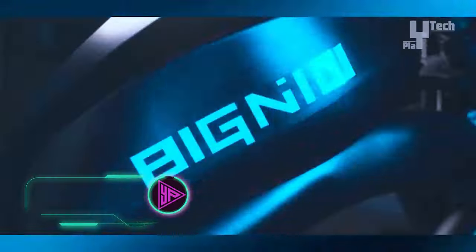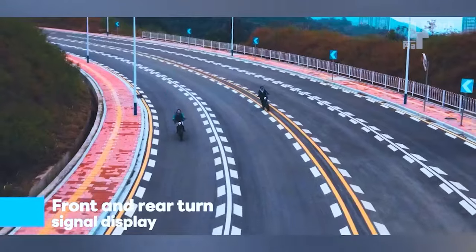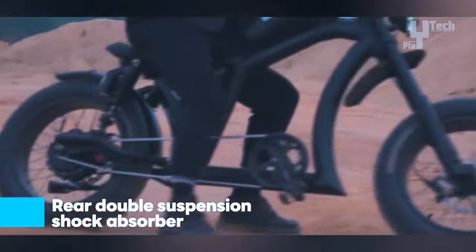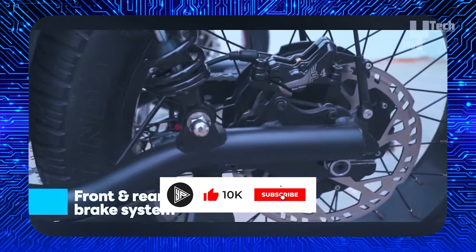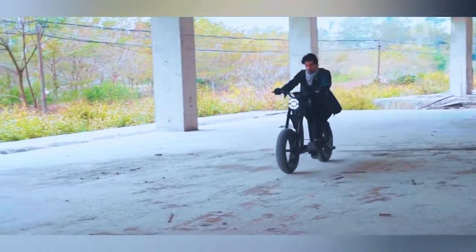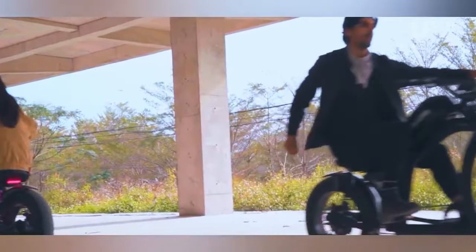The big new BGX electric bike is engineered for high performance, boasting a 2,000-watt dual brushless motor and a 48-volt, 22.4 ampere-hour battery, offering a top speed of 32 miles per hour. Designed with user convenience in mind, it features a removable battery and front and rear shocks for a comfortable ride. Safety is prioritized with the inclusion of a rear-view mirror. Priced at $1,500, the BGX 2024 electric bike provides a compelling option for riders seeking both power and comfort.